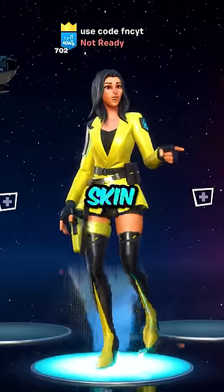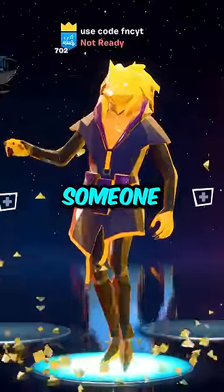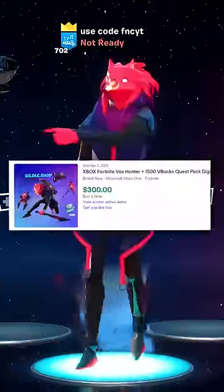Yellow Jacket. This $5 skin last sold for $250. Number 9, Vox Hunter.